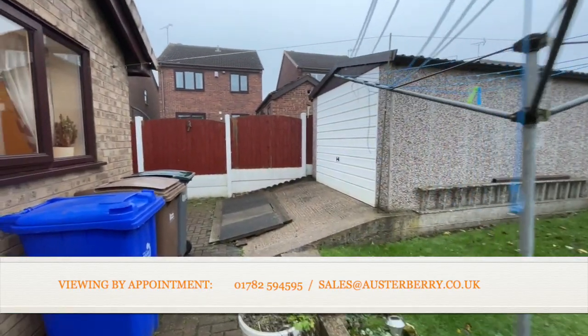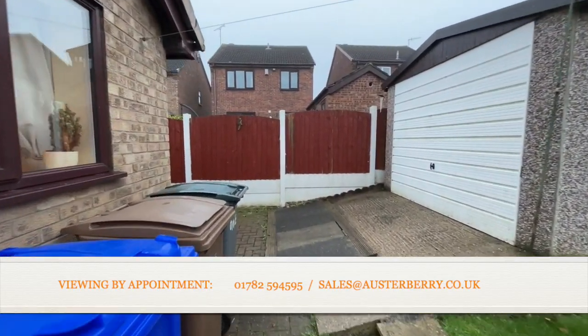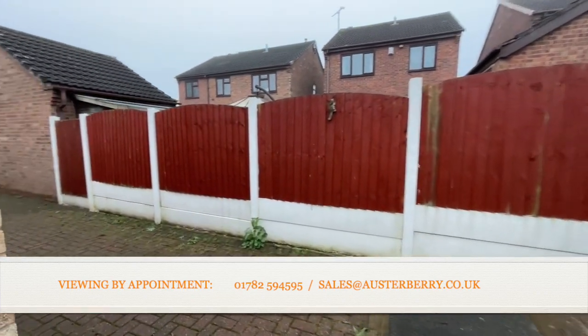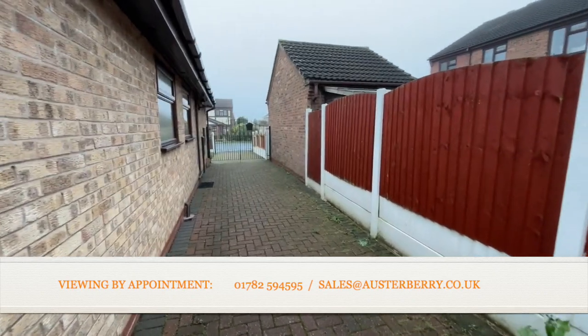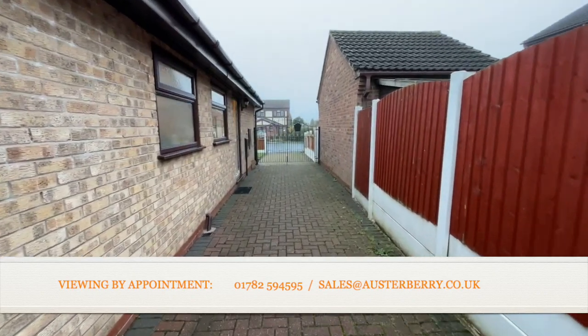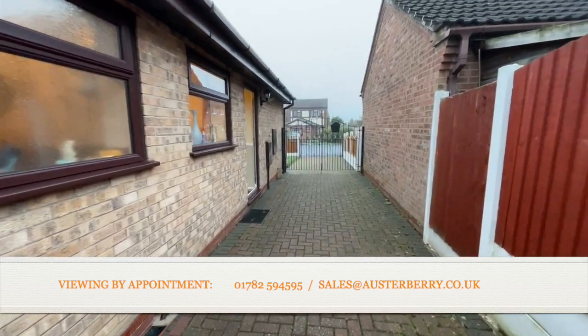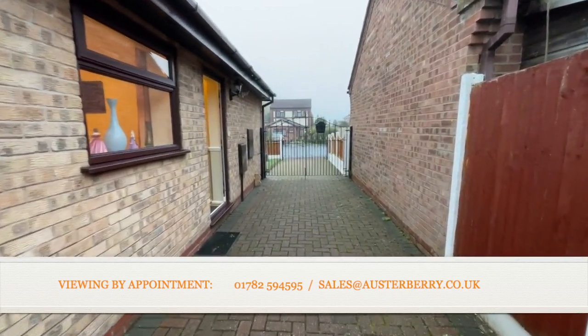Well, that's the property — number one Stroud Close, Mia Park — an exceptional detached bungalow. We'd love to hear from you if you're interested. Please ring us on 01782 594595 or email sales@orsterberry.co.uk. Thank you for viewing.